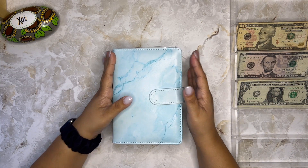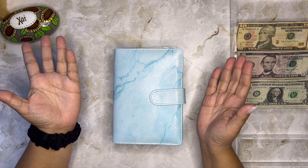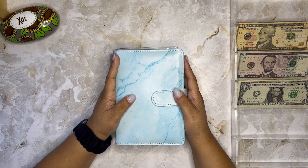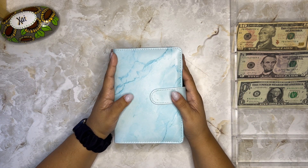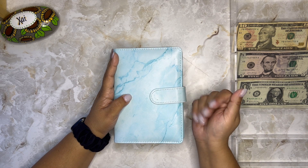That is it for this binder and for today's video! Thank you so much for being here. If you haven't subscribed to my channel yet, I hope you consider doing so and turning on the notification bell. Thumbs up this video if you enjoyed it, and leave me a comment below so I know you were here. Thank you for all the love and support — I truly appreciate you and I hope you have the most amazing and blessed day. Bye bye!